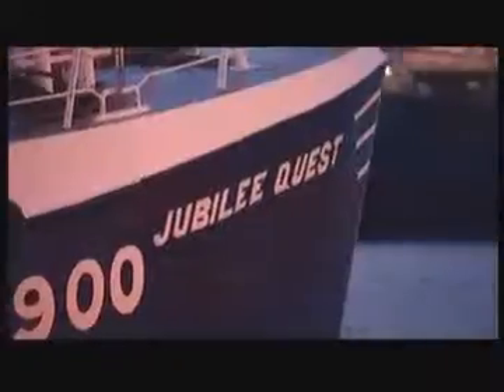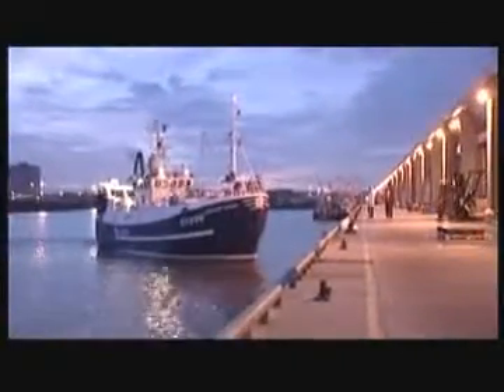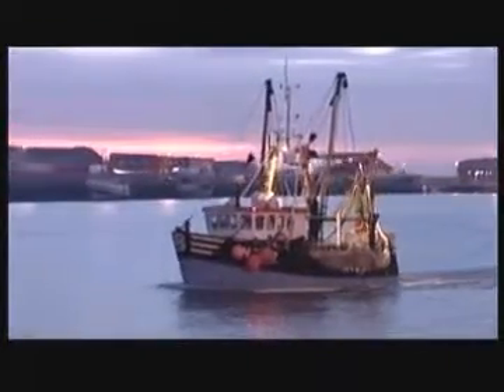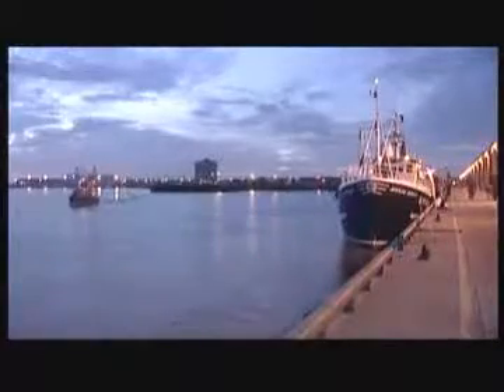Dawn in Grimsby's fishing harbour, and the Jubilee Quest, one of the dwindling band of trawlers here, is chugging back into port. It's a boat with a difference because its diesel engine has been converted to run on vegetable oil, and in the last few weeks it's proved reliable enough to travel far away from the haven of Grimsby. A typical trawler burns 13,500 litres of diesel on a 10-day trip, emitting 37 tonnes of the global warming gas carbon dioxide — compare that to emissions from a family car of around two tonnes of CO2 in a year, and you see there's a big incentive to find alternative fuels for all large vessels at sea.